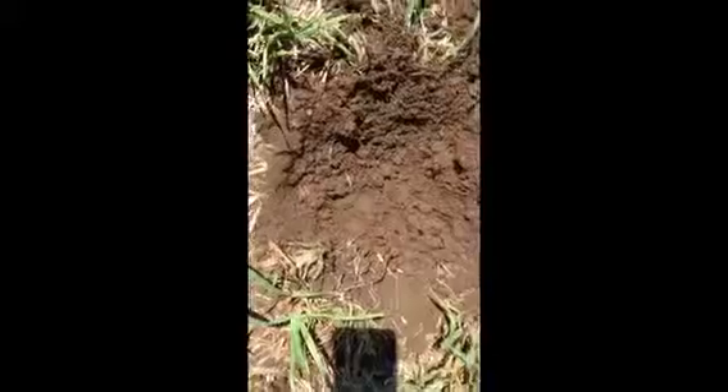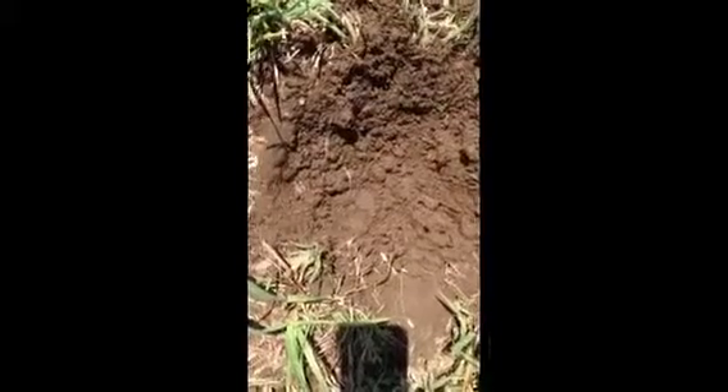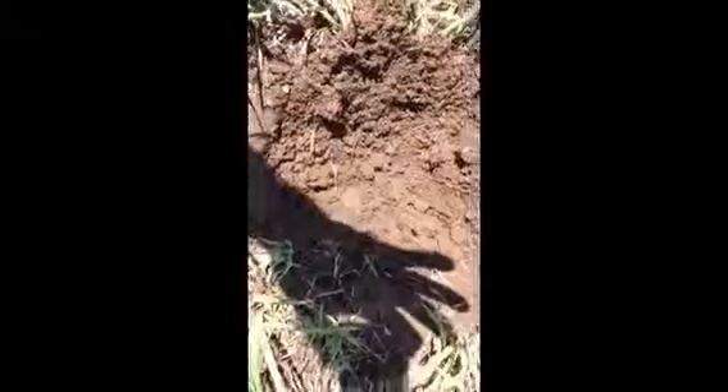All right, guys. I was actually hoping to find a buffalo nickel. And I just came across this pretty decent signal and dug out this hole. And this looks to me — I could be wrong — but it looks like a buffalo nickel.